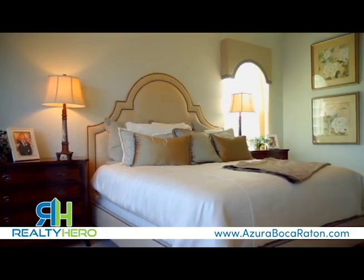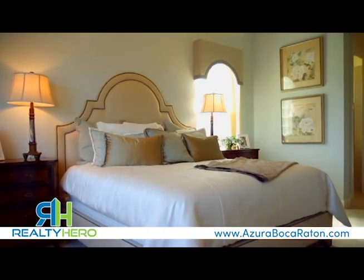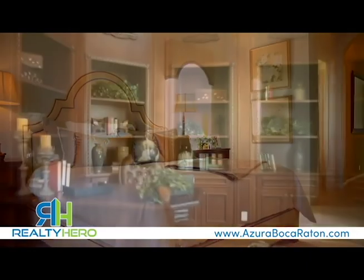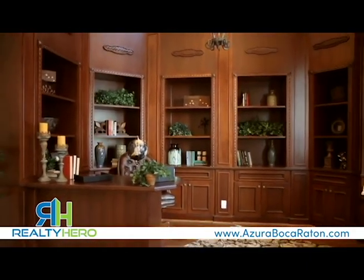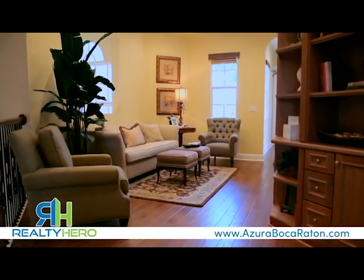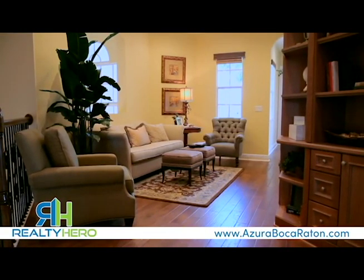Customize any home to suit your personal tastes and style at the Toll Brothers Design Studio with hundreds of included options. And with one of the lowest HOA dues in the area, at Azura you can enjoy low-maintenance living that lets you concentrate on the things that matter most in life.